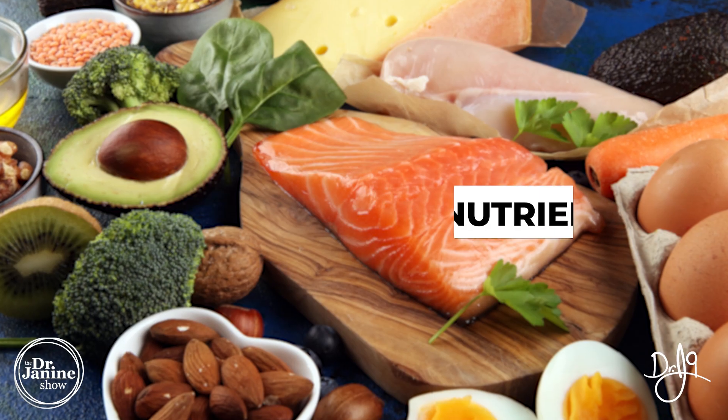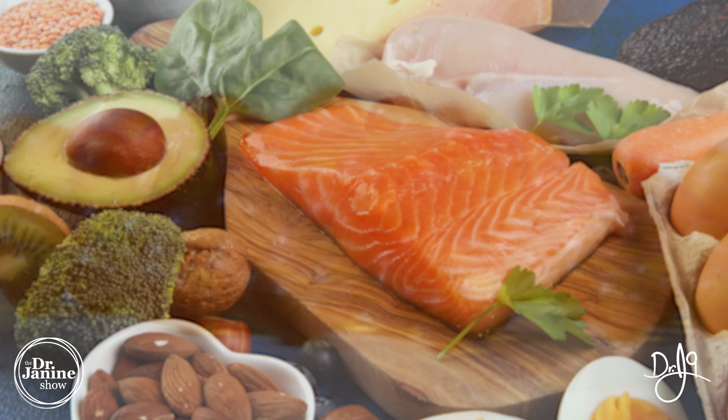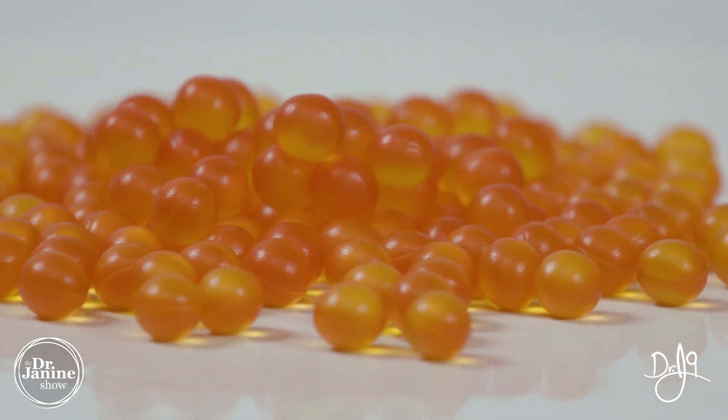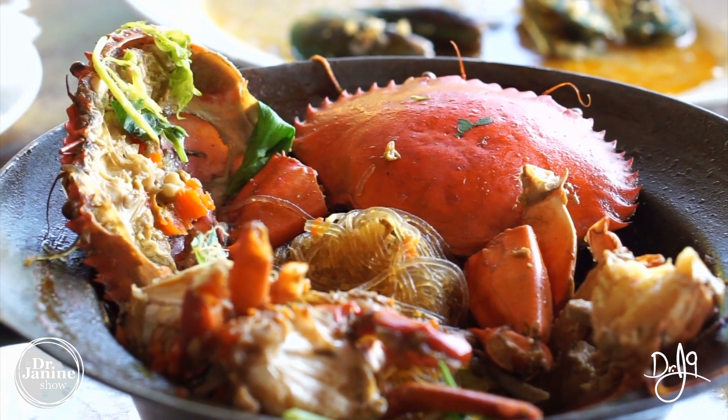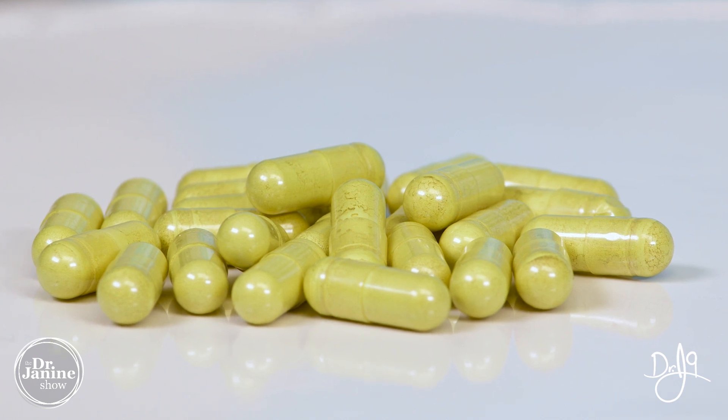We'll put a link in the description below for a great source to get these herbal medicines without fillers or flow agents. Tip number two for reversing leptin resistance is to increase specific nutrients: DHA (docosahexaenoic acid) from fish, fish oil, and seafood; magnesium; zinc; and iodine. These are important cofactors for leptin signaling and for running your mitochondria.